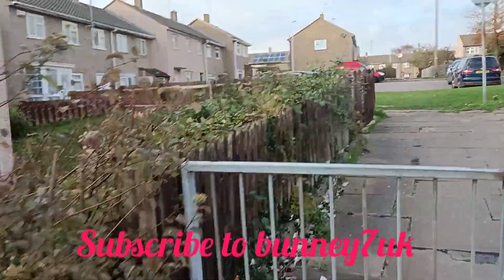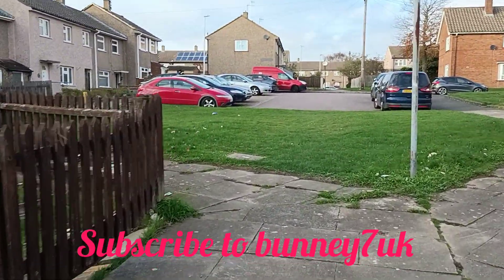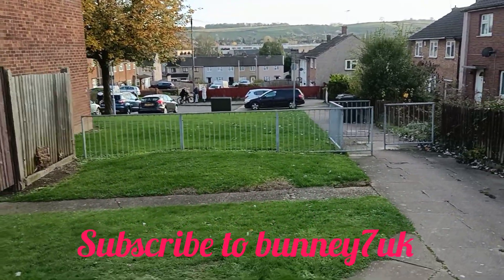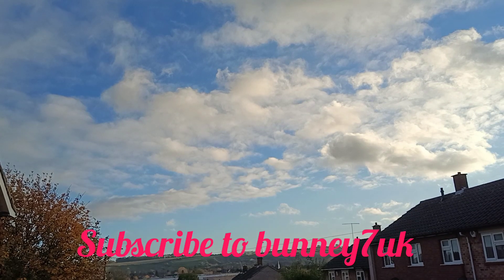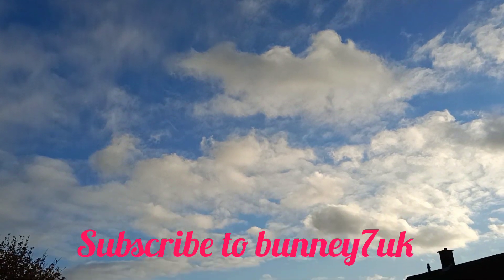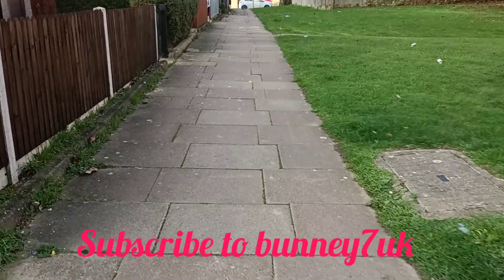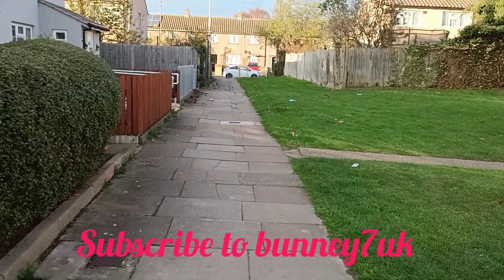I'm just walking up this alleyway now. As I go along the alleyway I meet some kids who just want to talk, so I'm just doing my normal walkabout. But look way over there — there is a beautiful skyline! Look at that skyline, it is a beautiful skyline.